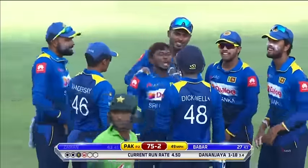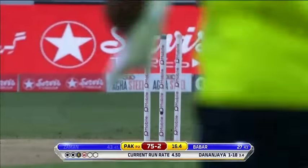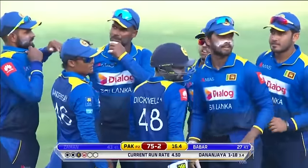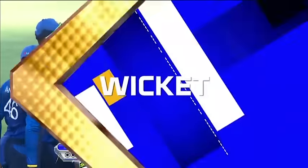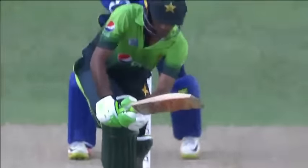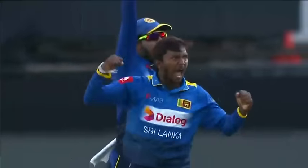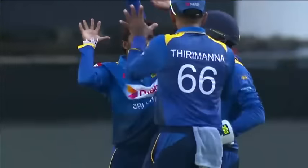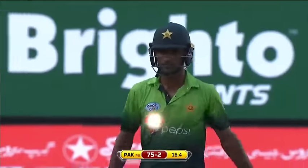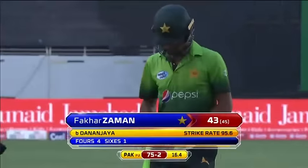He's just got slog-swept for six, and then he turns up with this delivery — look at the pace, the guile. Absolutely stunning. This man's got so many variations, and the wrong one at speed. Fakhar didn't pick it, thought it was going leg side but it carried on straight. Mystery spinner does it for Sri Lanka — danger man gone for 43 off just 45. Pakistan 75 for two.